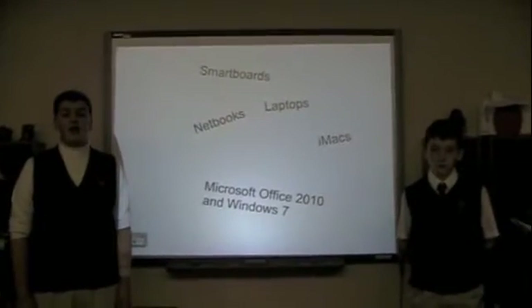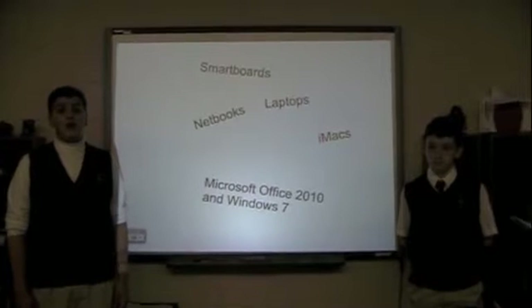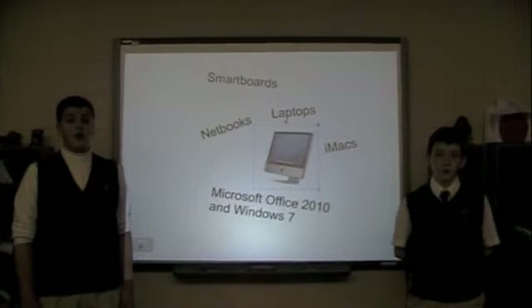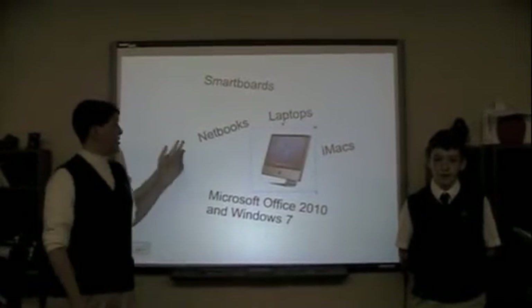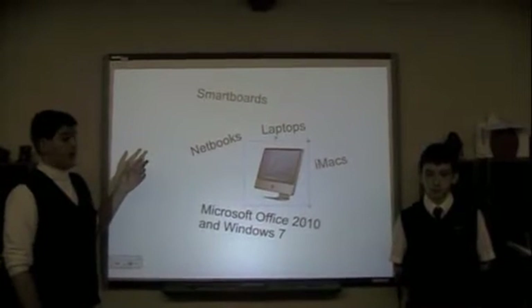We are here today to introduce to you all the products and technologies we have in our podcast. We are able to show you this podcast using the iMacs, which allows us to edit pictures and video that we take during the school day. We are able to show you this presentation using the projectors, which take documents off the computer and display them on the smart board.